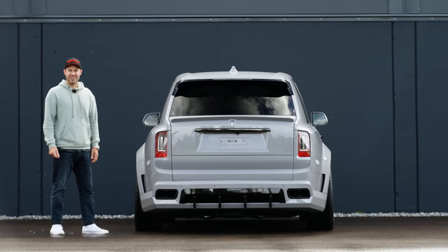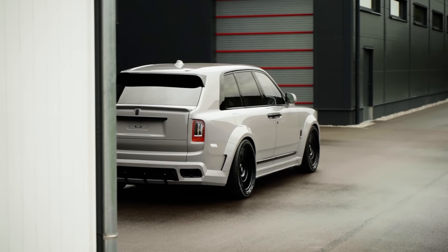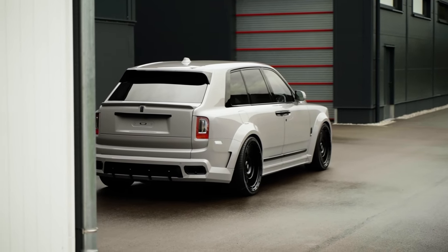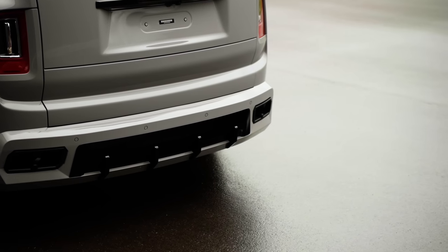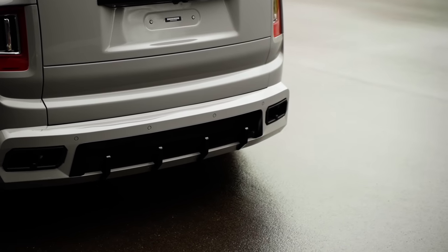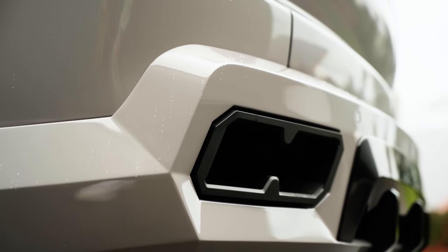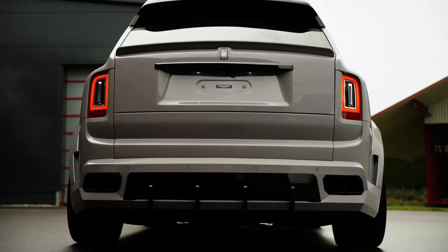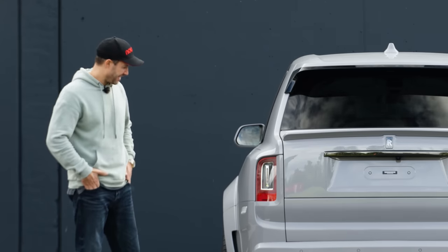That's how you turn a Rolls-Royce around. Here we see the completely revised rear bumper of this Overdose S kit with an integrated diffuser in black. Let me know how you like that, because I feel it's so sexy. And of course the exhaust tip outlets are integrated into the rear bumper as well.